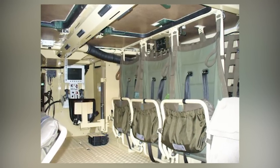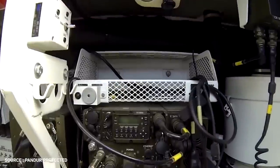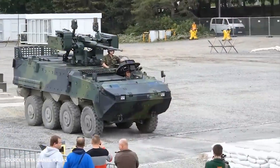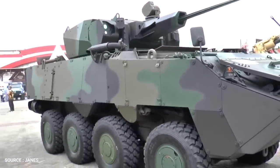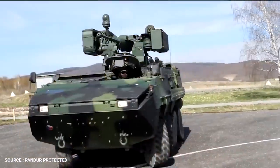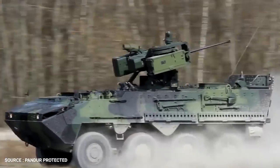PANDER 2 APC offers seating for 14 troops, including crew, and can be integrated with modular, scalable armored solutions for protection against ballistic threats, mines, IEDs, and rocket-propelled grenades. The SP-30 turret is armed with a Mauser 30mm MK-32 cannon, while Czech Army vehicles are equipped with a Rafael RCWS-30 mounting and ATK MK-44 30mm cannon. Secondary armament includes a 7.62mm machine gun and 76mm smoke grenade launchers. The vehicle has a maximum speed of 105 km/h and a range of 700 kilometers.